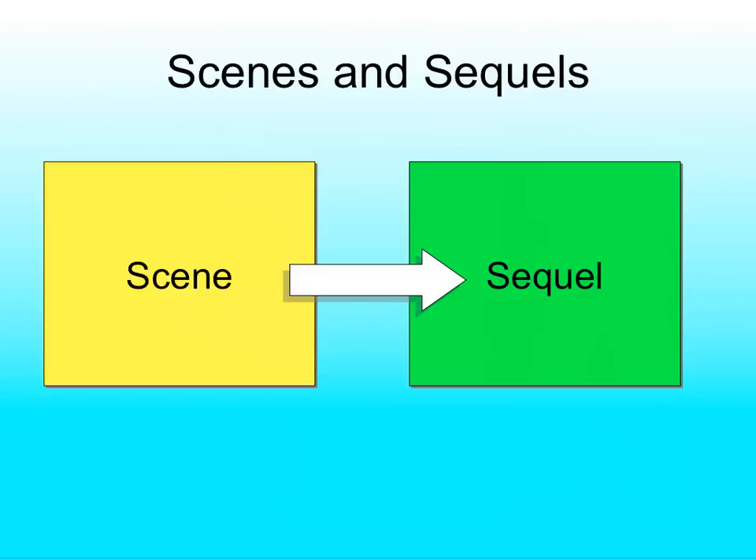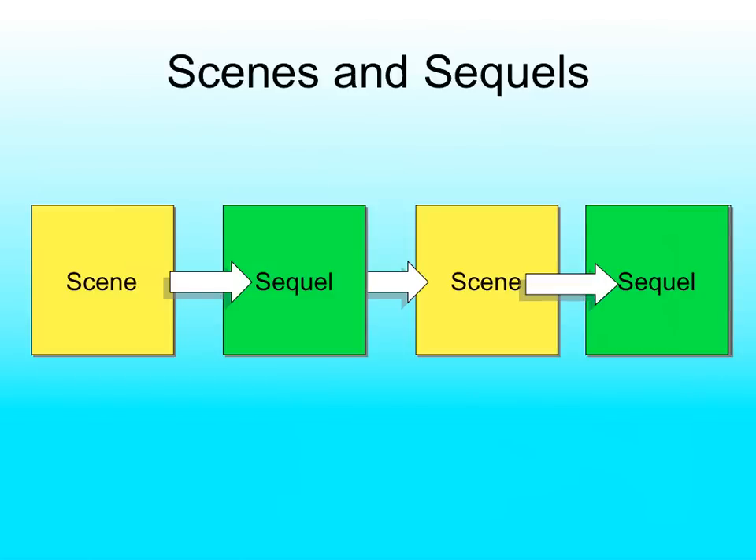After we do the scene, we have something called the sequel — the thing that happens after the scene. Then we repeat this process again. We write a scene, then a sequel to that scene, then another scene, then a sequel to that scene. Scene, sequel. Scene, sequel. We can do this from the beginning all the way to the end of our story.